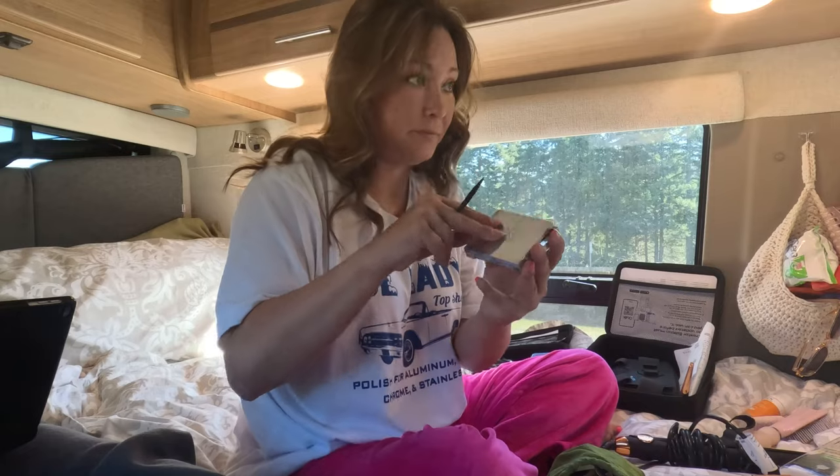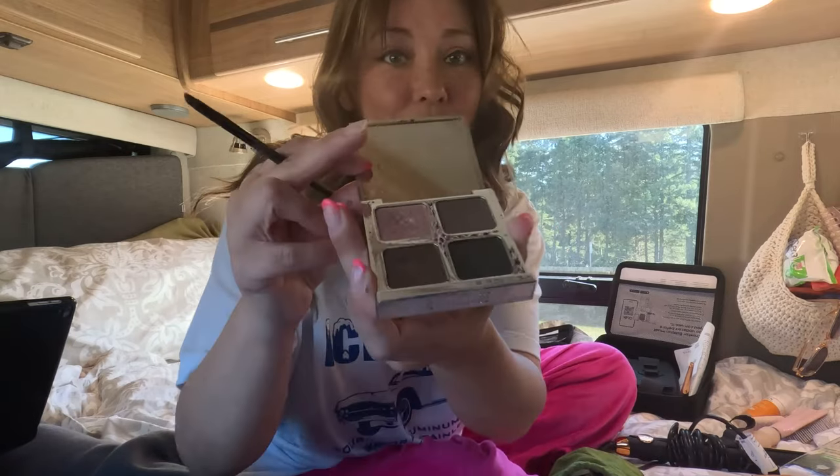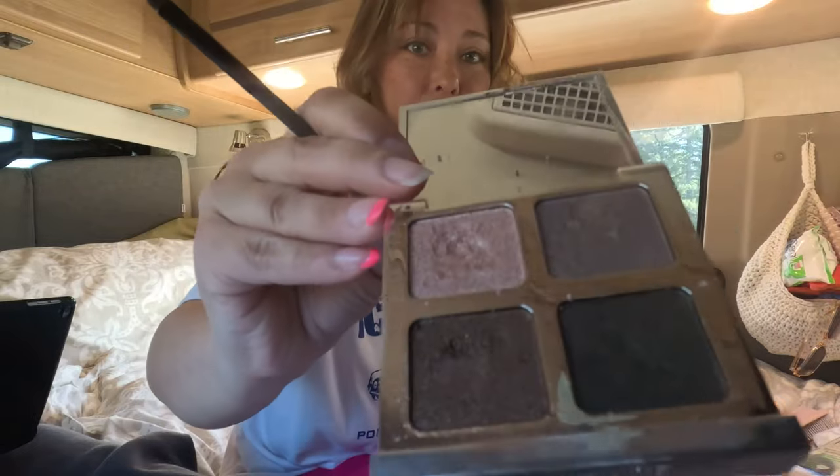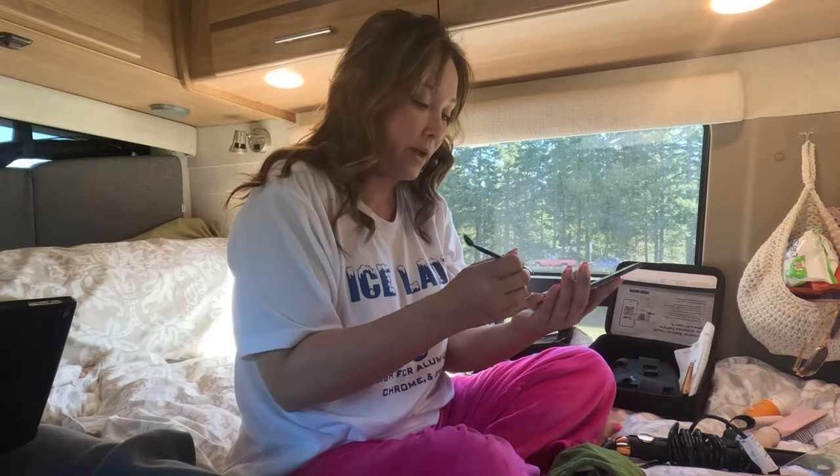I'm going to blend it in and make it look a lot better by taking my powder. I have these really cute powders — I use them just about every day. I do have some other stuff but this is my favorite.